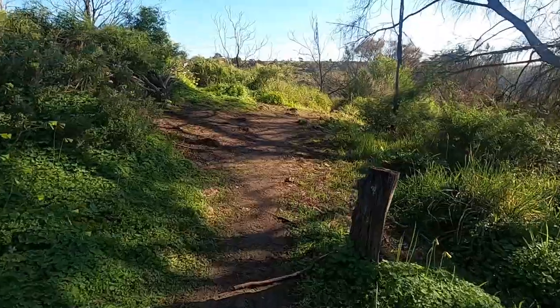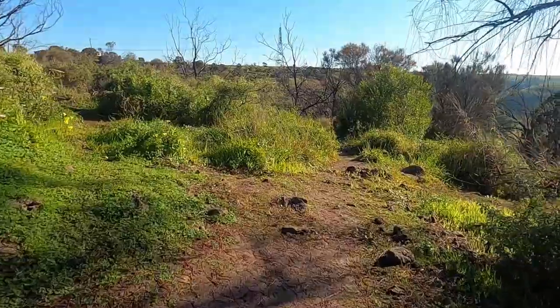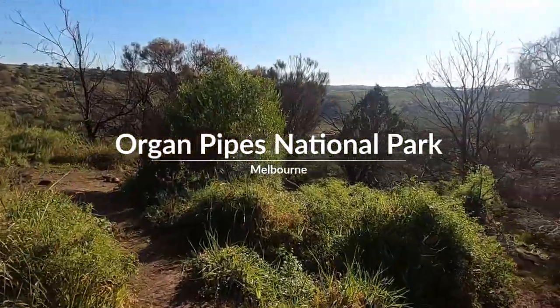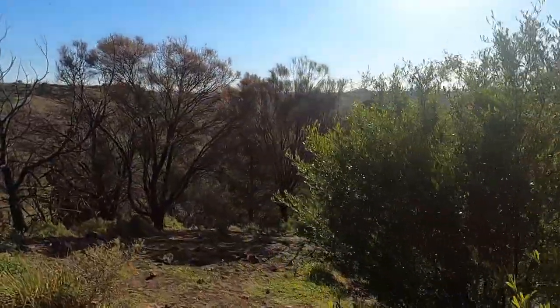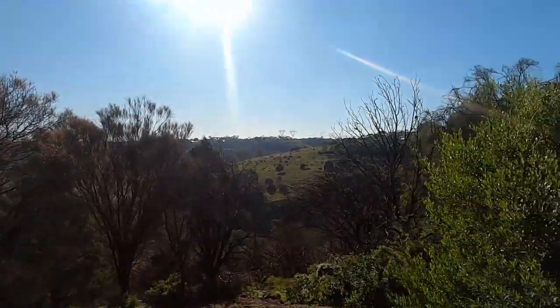The Elgin Pipes National Park is part of the Aboriginal cultural landscape in the traditional country of the Wurundjeri people. It is located 20 kilometres northwest of Melbourne, just off the Calder Highway. Park your car on top of the old volcano and take a walk into the river valley to the awesome stone columns that give this park its name.